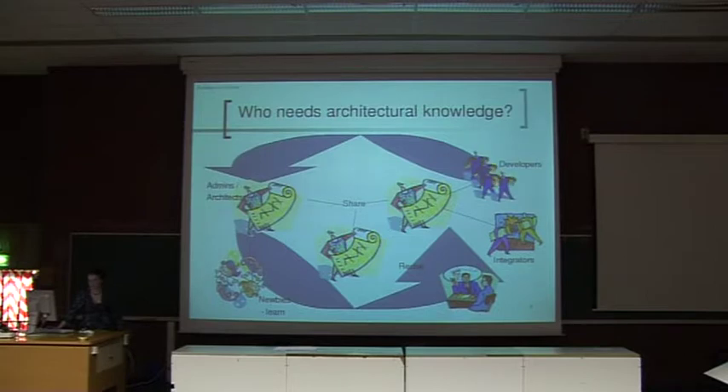Who needs architectural knowledge? There are architects, developers, integrators — you normally need to know something about the internals of the component you are integrating. Testers normally need architectural knowledge to a certain extent, since complete black box testing is rarely efficient. And of course, newbies who want to get involved in a new open source project need to know the structure of the program.